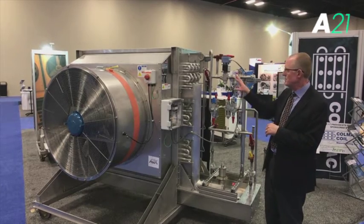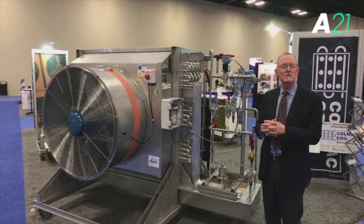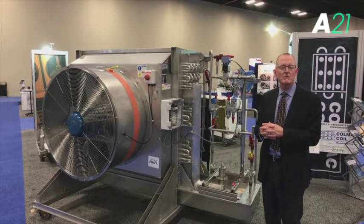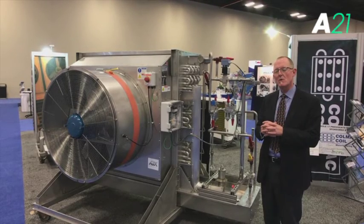This evaporator allows us to go right down to freezer temperatures — minus 40, minus 45 Fahrenheit — and do any freezing task that's required.